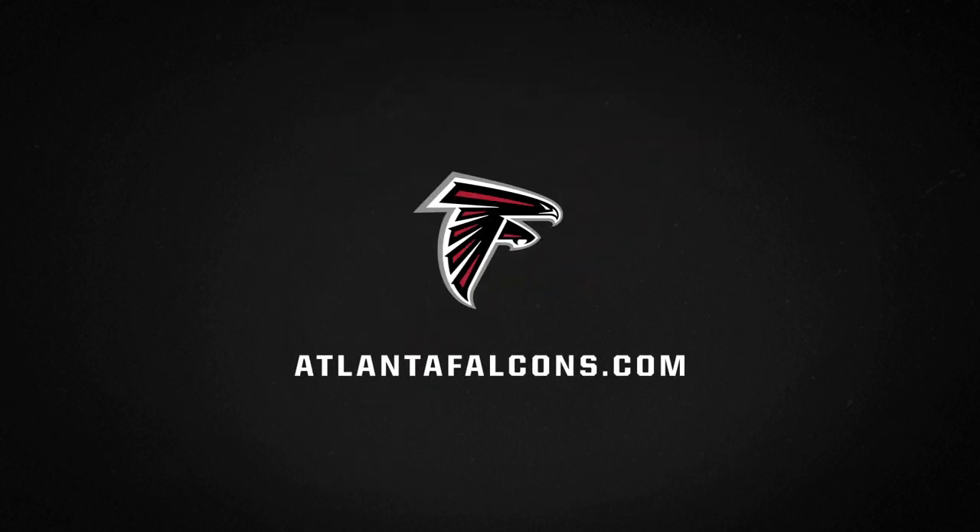I want to thank you guys for joining me all year long. This has been Falcons Film Review powered by Microsoft Surface. I am DJ Shockley. We appreciate you guys joining us all year — this has been a great year. We look forward to next year, and we'll see you next time here on AtlantaFalcons.com.